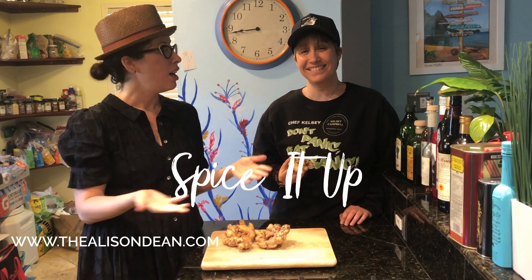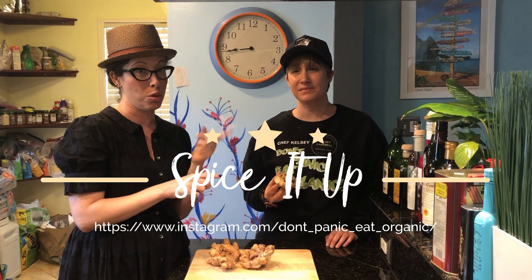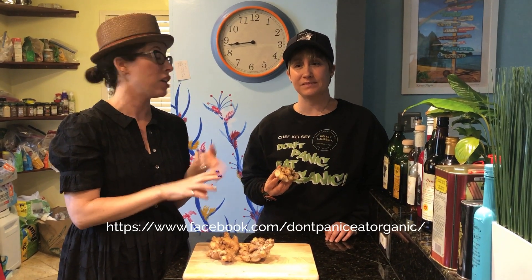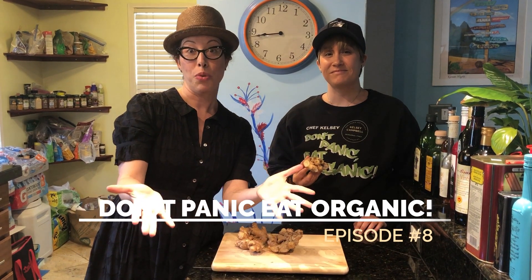I would have to try that to believe the deliciousness of this one. Everyone, head to www.healthychefkelsey.com for all these recipes and many, many more. You can also link to them via Kelsey's Instagram, Don't Panic Eat Organic. Stick with us — thanks, everyone. Bye-bye.